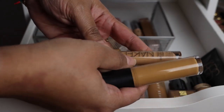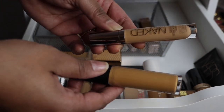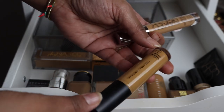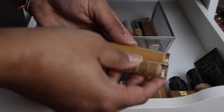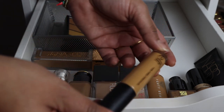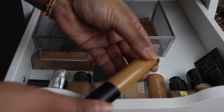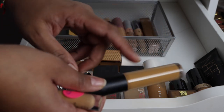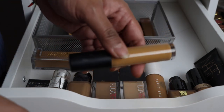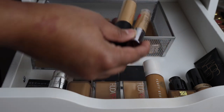Two concealers currently in my makeup rotation: the Urban Decay Naked Skin Concealer, which has been doing really well, and the ELF Camo Concealer — everyone's been raving about it and it was so affordable I had to try it. The shade is a little too dark for me in winter — I bought deep olive and wish I had one shade lighter — but I'll power through it.